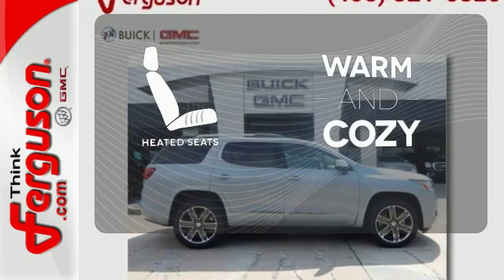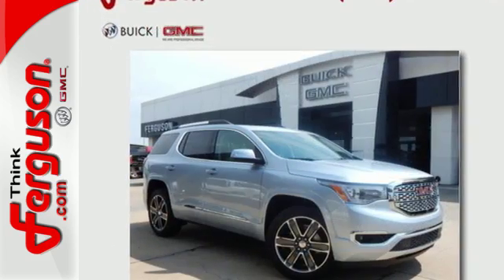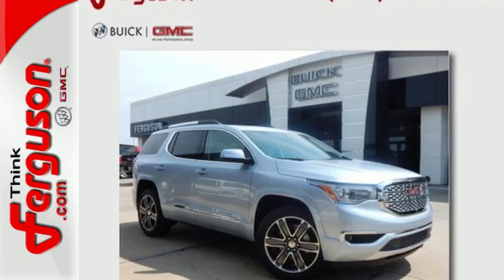Wrap yourself in the comfort of heated seats. Get quality time in a quality ride. Bring your family in to test drive this GMC today.